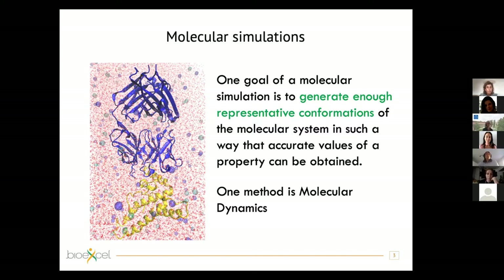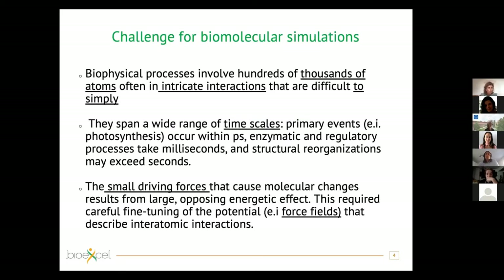There are several methods one can use to perform molecular simulation; here we will focus on molecular dynamics simulation. What is the main challenge of molecular simulation in general? When we perform a biomolecular simulation we aim to reproduce biophysical processes like folding, binding, and aggregation, which usually involve proteins, DNA, RNA, nucleosides, and other small molecules. This means hundreds of thousands of atoms with very intricate interactions between themselves — those interactions are very difficult to simplify, and that is the first challenge.